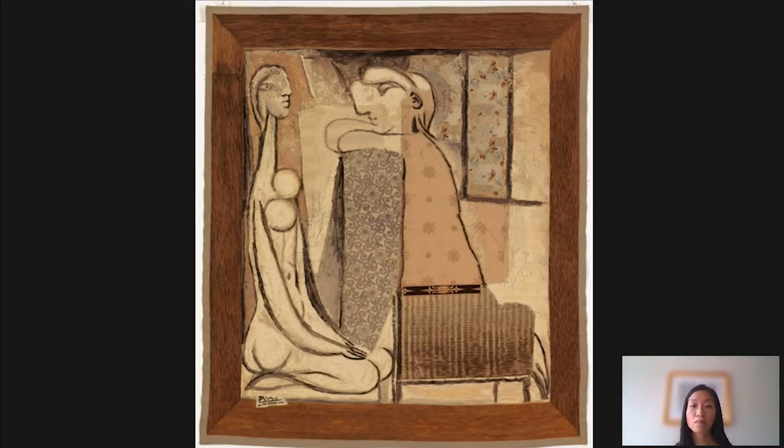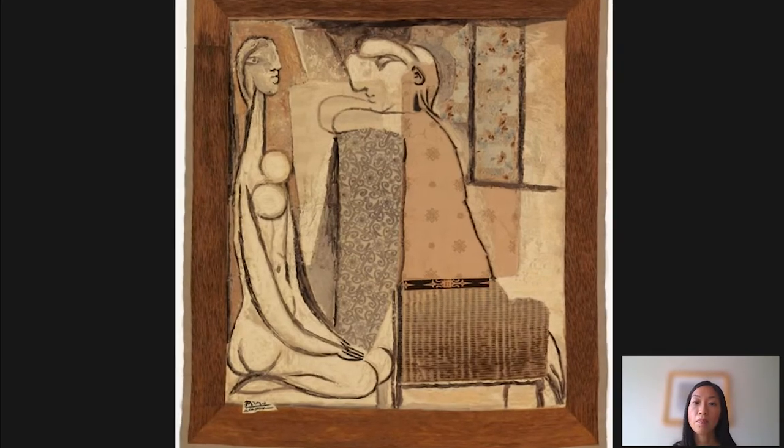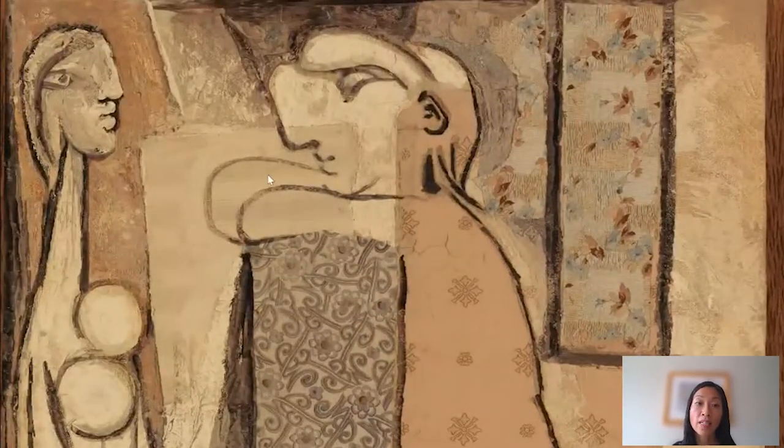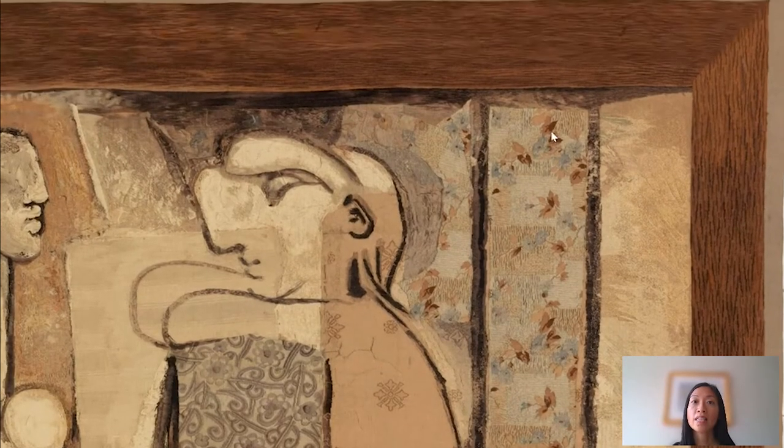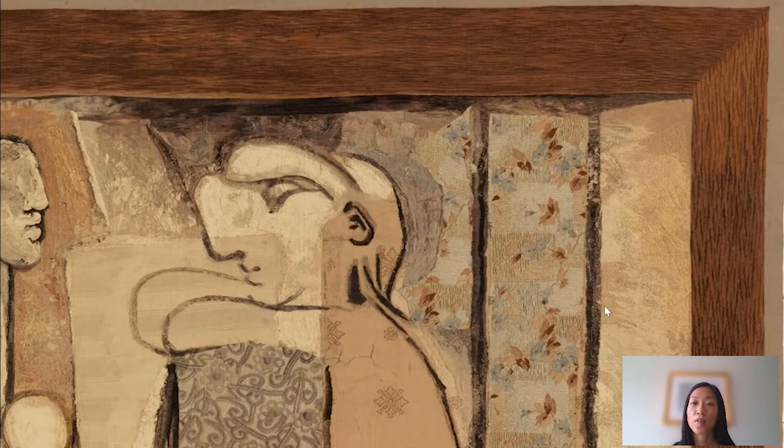What Picasso did was use pieces of wallpaper that imitated other materials to create a large-scale cartoon for this mural decoration that was to be woven. These strips of wallpaper imitated materials like wicker, like furnishing fabrics — here you can see this has stripes like upholstery, and this kind of wallpaper pattern here, and even imitation wood for the frame that is around this design.